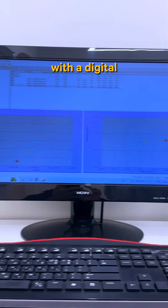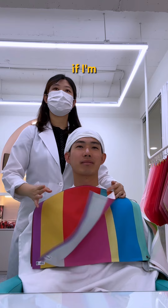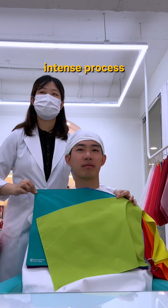We kicked things off with a digital test to determine the undertone of my skin. Then they moved on to figure out if I'm more of a cool tone or a warm tone. They tested all sorts of colors against my skin, and let me tell you, it was a pretty intense process.